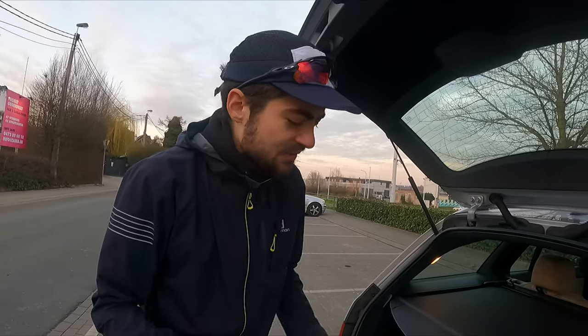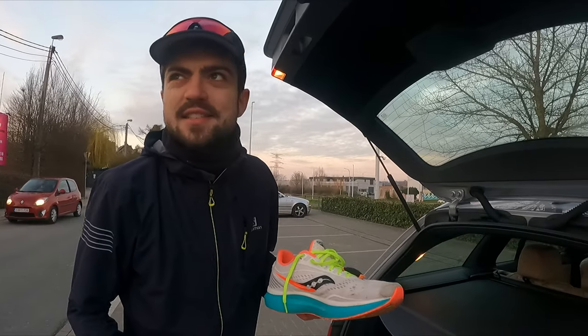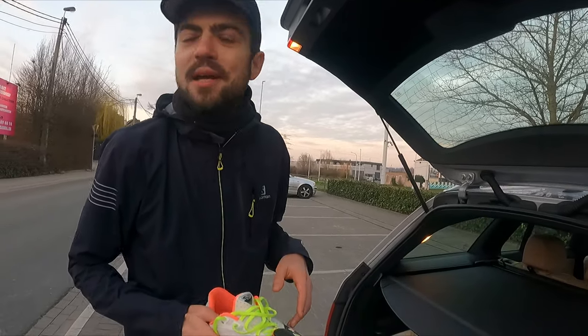Back at the car for the last shoe switch — good thing because I'm a bit tired of switching shoes every two kilometers. Going from the Speeds to the Mach 4s. The sun has almost set so we have to hurry, otherwise the footage won't have enough light.